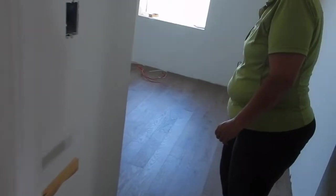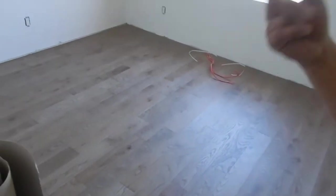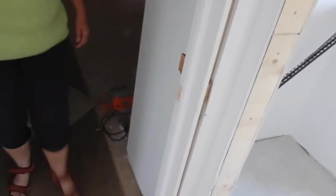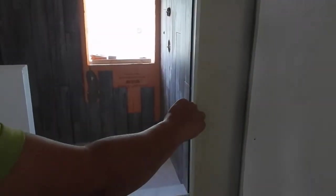The door to the bedroom is here. The door is here — so we got a door. And we got a pocket door here, and a pocket door here.